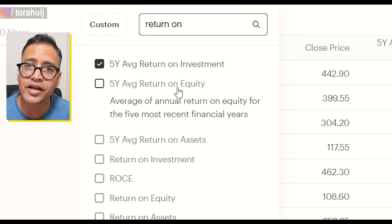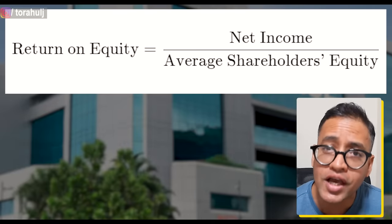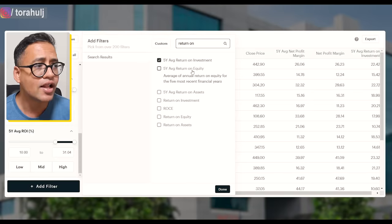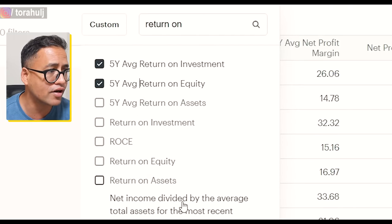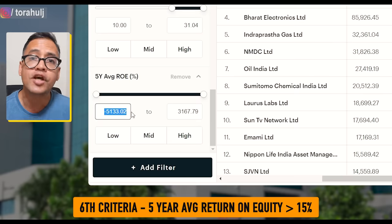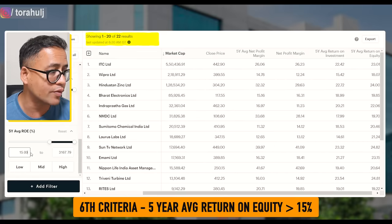In addition to ROI, I also want to look at return on equity — again, very, very important. Return on equity simply means that for one rupee of the shareholders' equity, how much net income the company is generating, because net income alone doesn't really tell us more about it. It just tells us the company is profitable and making money, but it doesn't tell us for one rupee of shareholder equity how much net income it is generating. So we are going to select five year average return on equity and select only those companies that have given at least 15% return on equity in the last five years. We get 22 companies here.